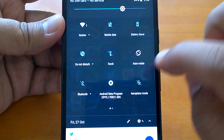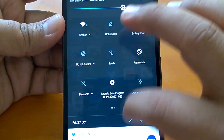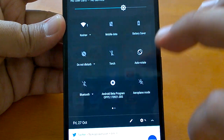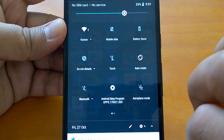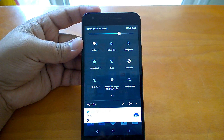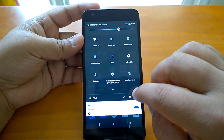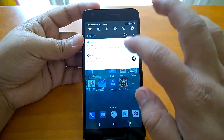You can notice the icons here — the notification center is translucent now. This is one change that you can easily notice.